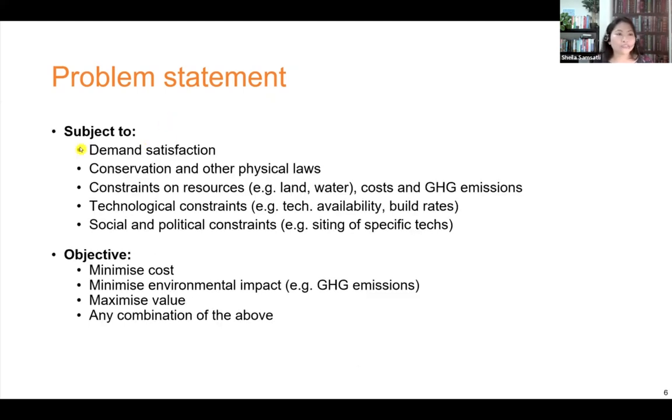There are a number of constraints that we need to satisfy. We need to meet the minimum levels of demands, observe the conservation law and other laws of physics, and there are constraints on resources such as land and water. We cannot exceed a certain budget on costs and GHG emissions. Some technologies are only available at certain times and we can only build a certain number of them in a year as given by their build rates. There are also social and political constraints such as the siting of the technologies. We need to decide what the main purpose of the design is — whether to minimize cost, minimize environmental impact, or maximize value — and we can explore the trade-off between these objectives using multi-objective optimization.